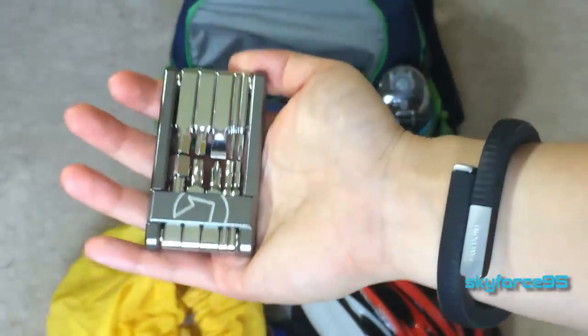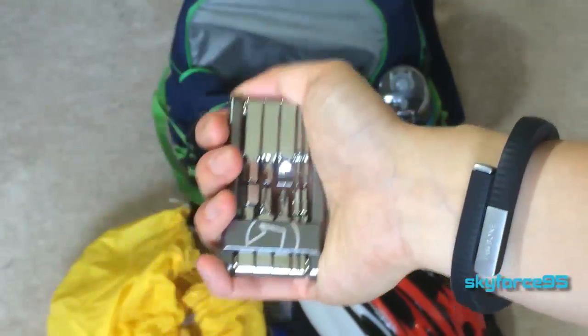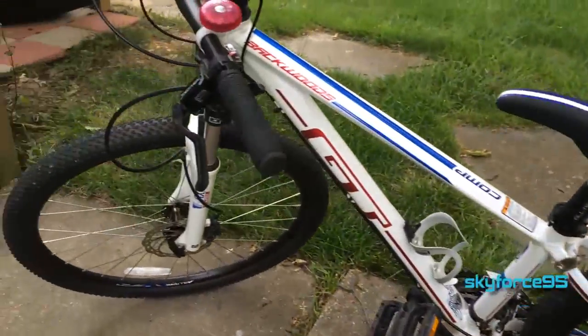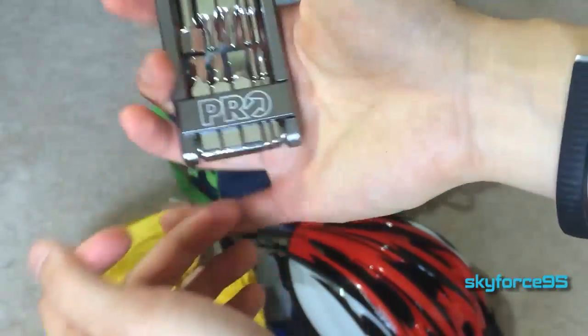One more thing I almost forgot: keep a multi-purpose bike tool. It's really handy, doesn't cost very much — around $15 to $20 — and it's great if you have accessories bolted onto your bike or need to do self-service repairs. A really good investment.